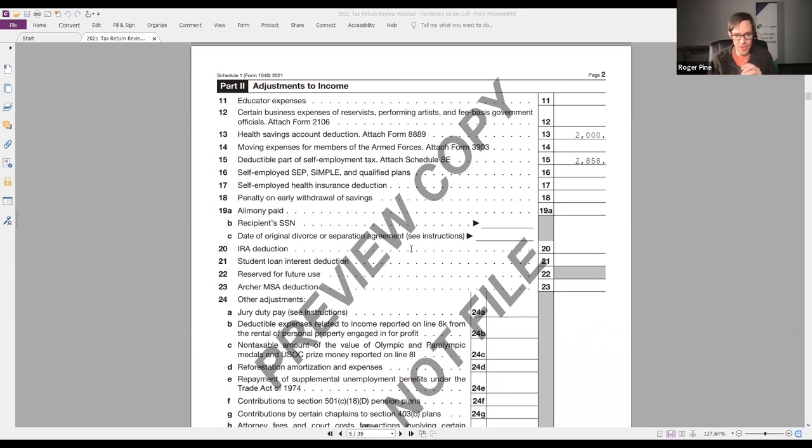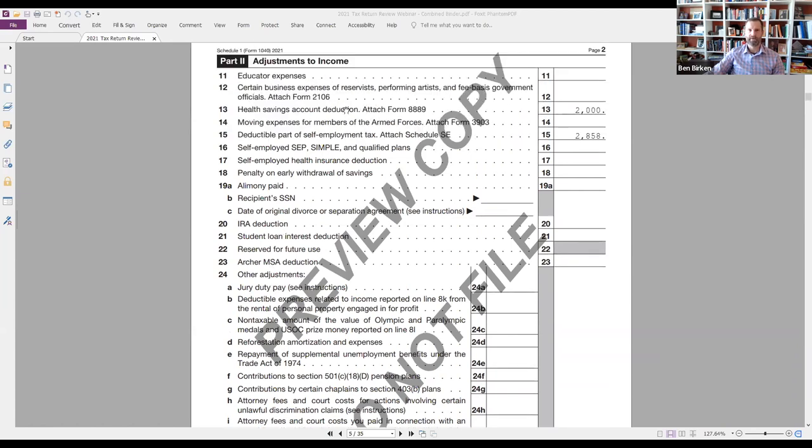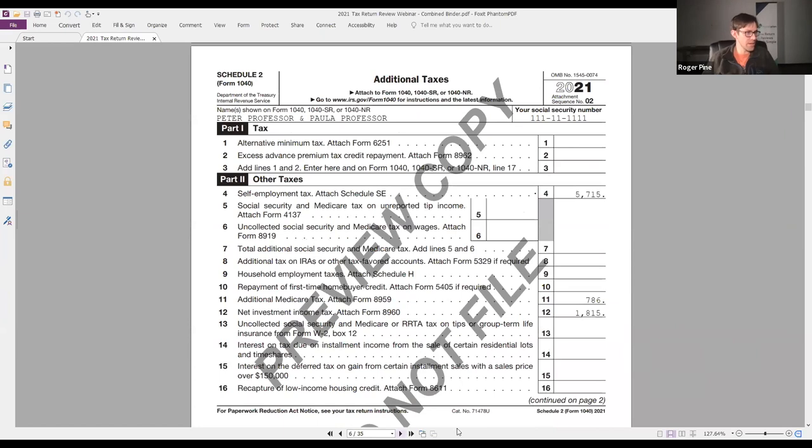Schedule 1 line 24 - that used to be just an 'other adjustments' line and is now all broken out. This stuff is even more obscure than the income side, but if you see any entry in those lines, that's probably worth an additional conversation. On the HSA question someone asked: if an HSA is done by payroll deduction, there will not still be an entry on line 13 of Schedule 1. That's because HSA contributions done through payroll also avoid FICA, so taking the deduction twice would be double dipping. What you see on Schedule 1 is just out-of-pocket contributions to your HSA beyond payroll deduction. All HSA activity is captured on Form 8889.